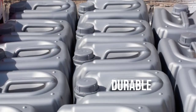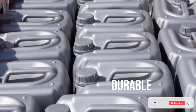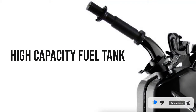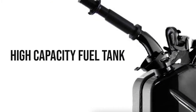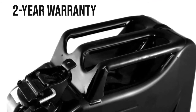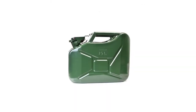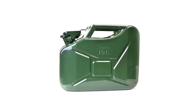This jerry can comes with a fuel tank of about 5.3 gallons of capacity, so it is ideal for emergency purposes. The dimensions are about 18.5 by 13.5 by 6.5 inches, which is great for off-road trips. It has a bayonet-shaped quick release nozzle that helps fill up vehicles easily.